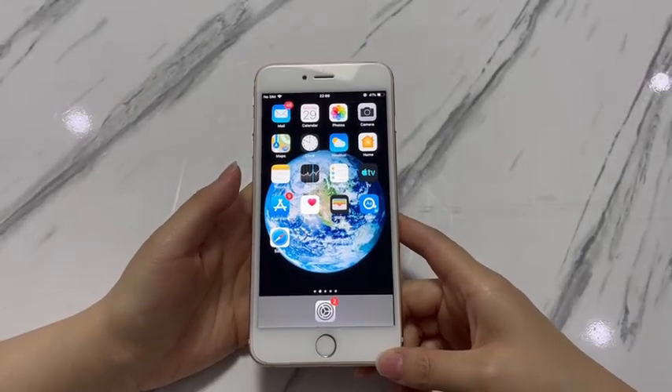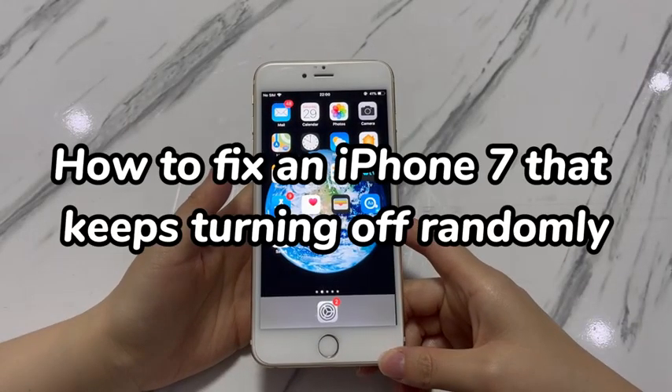Welcome to Bytefurther. In today's video, you'll learn how to fix an iPhone 7 that keeps turning off randomly.